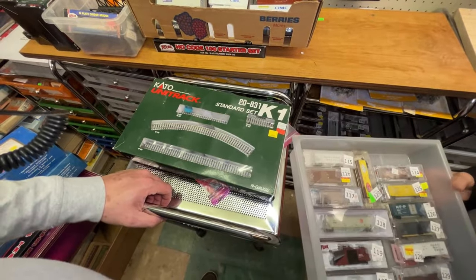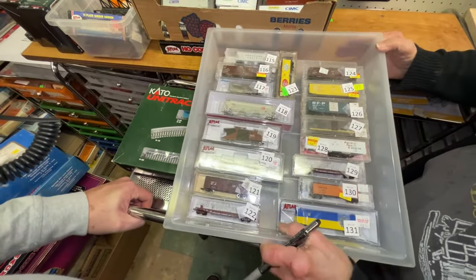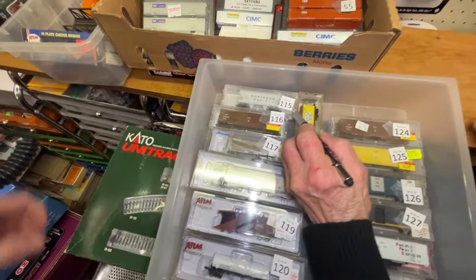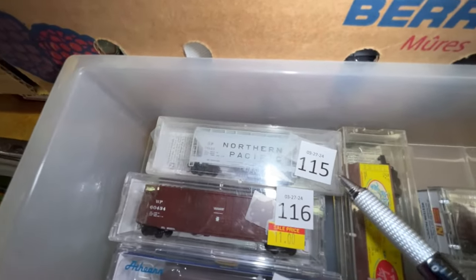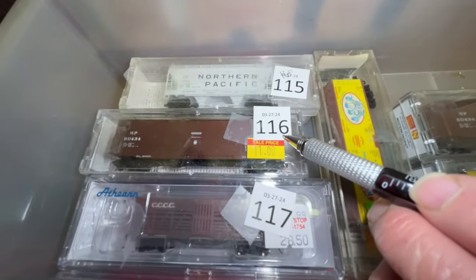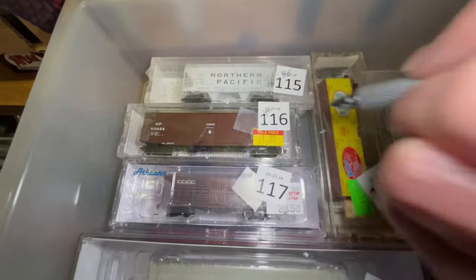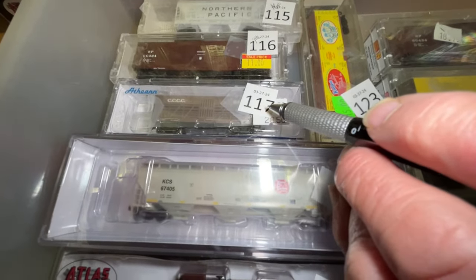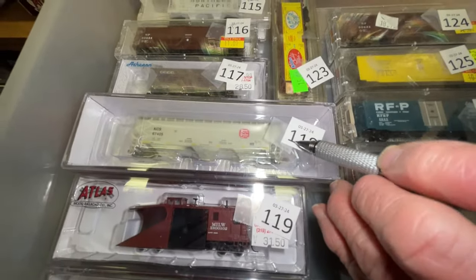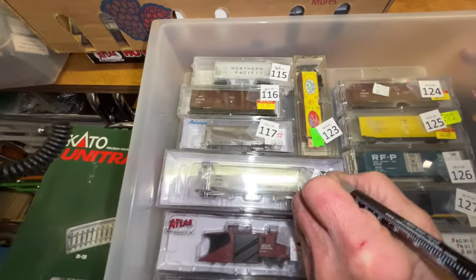Number 8 drawer. Number 115 is a Northern Pacific hopper, not marked, so we're gonna make him $16. Number 116 is a WP car, $9. Number 117 is a CCC&C stock car, $28. Number 118 is a KCS hopper — was $32.95, we're gonna make him $25. He's Scale Trains.